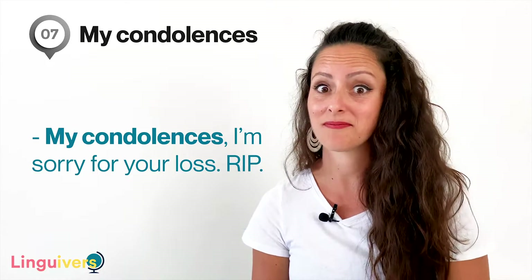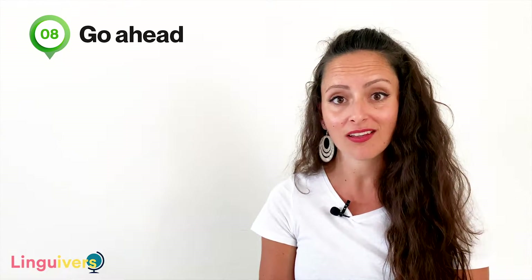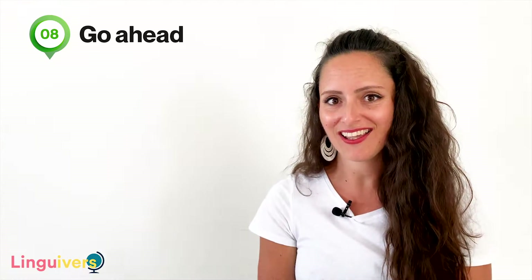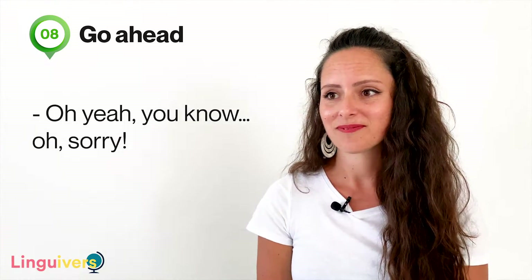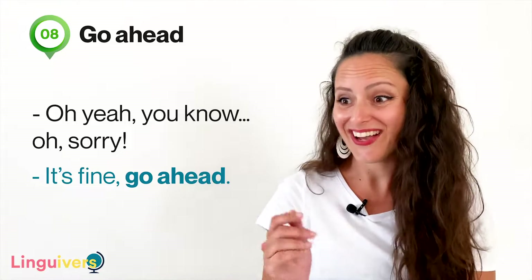Our expression number eight is 'go ahead.' Go ahead is what we say when you want to give someone permission to start doing something. For example, 'can I ask you a personal question?' 'Sure, go ahead.' Or when someone interrupts you — you haven't actually finished talking but they start speaking. 'Oh yeah, you know what else?' 'Oh, sorry.' 'It's fine, go ahead.'